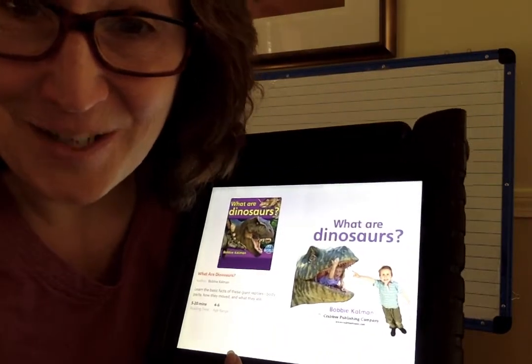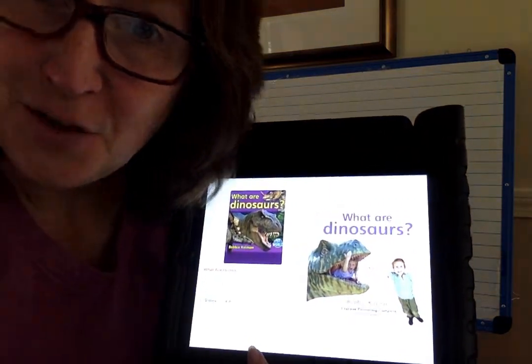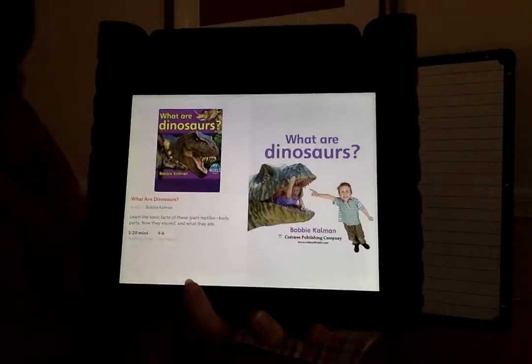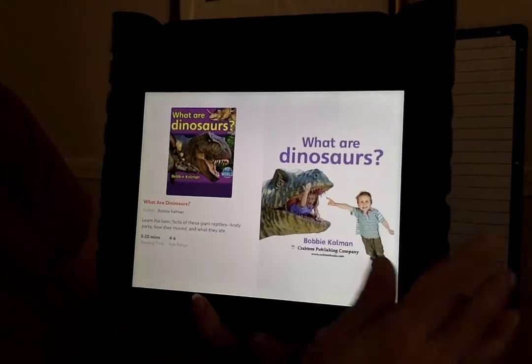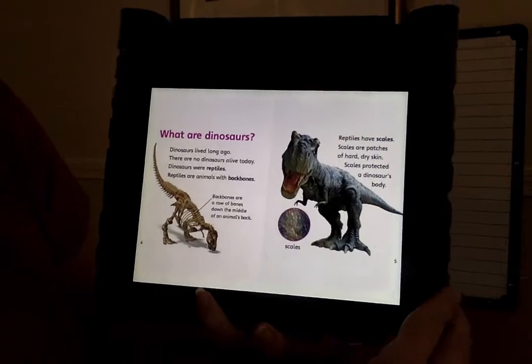Hi boys and girls! We're going to read a story this morning about dinosaurs. So enjoy yourself. See if you learn something new about what a dinosaur is. The title of our story today is What Are Dinosaurs? It's written by Bobby Kalman. It's found in Epic, so if you want to go and look at it there, you can find it there.